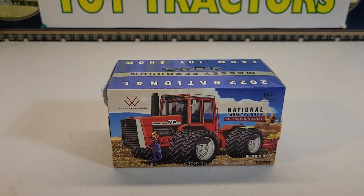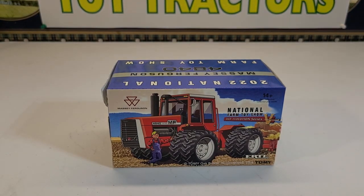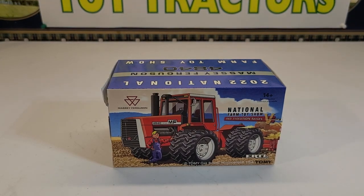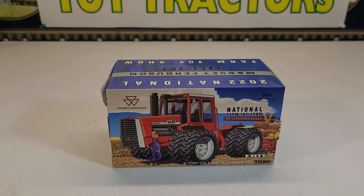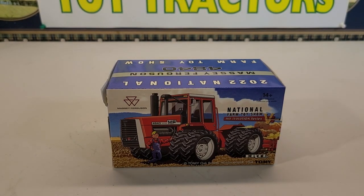A little bit about the Massey Ferguson 4840: it was built from 1978 to 1983, with an original price in 1983 of $98,000. It's powered by a 14.8 liter, 903 cubic inch V8 Cummins engine — the V903 eight-cylinder liquid-cooled diesel. It has a 265 engine horsepower rating, claimed 170 drawbar horsepower, and 211 PTO horsepower. It was tested at 179 drawbar horsepower and 210 PTO horsepower.